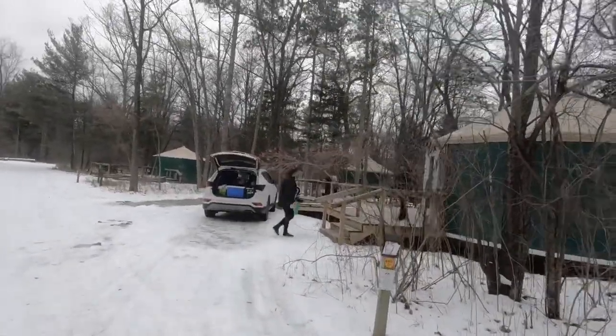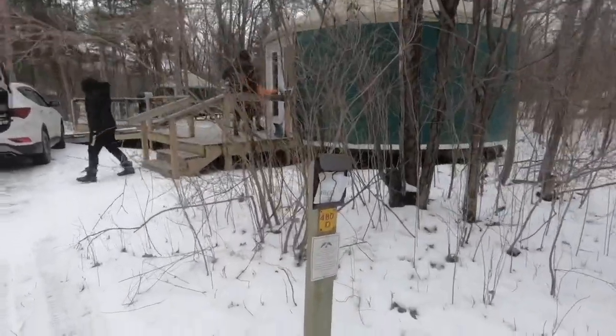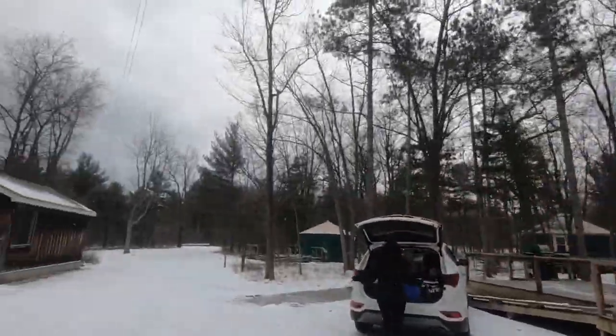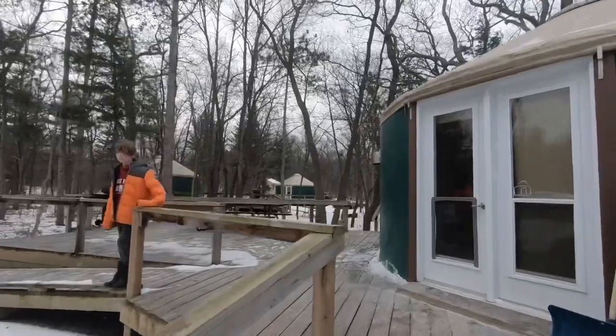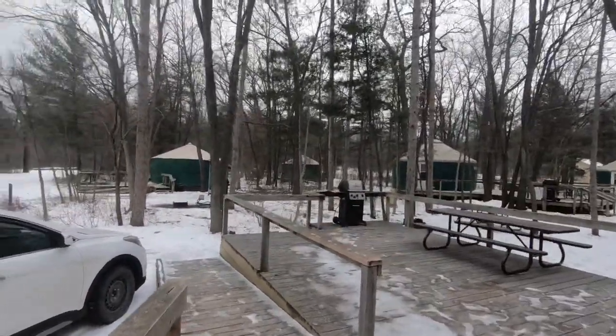We are at Pinery Provincial Park staying in a yurt for a couple days. This is yurt 480d. It's got a nice big deck, but not much privacy. The fire pit's basically right beside other people's, but it'll do.